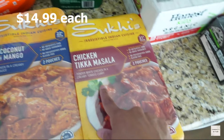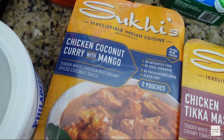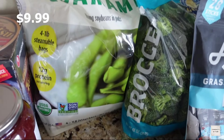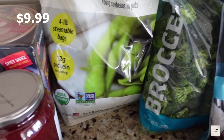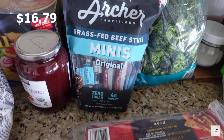I picked up some of this naan — we get this every time, we really like it. I'm going to pair it with some jasmine rice. These are two different dinners: this is the chicken tikka masala, which is the one we usually get, and then this one we haven't tried yet — we've had curry before but not this one.